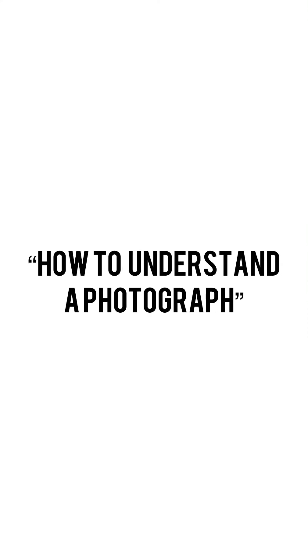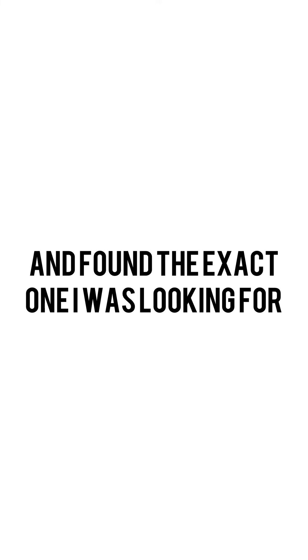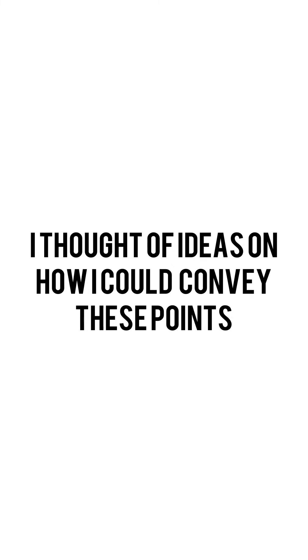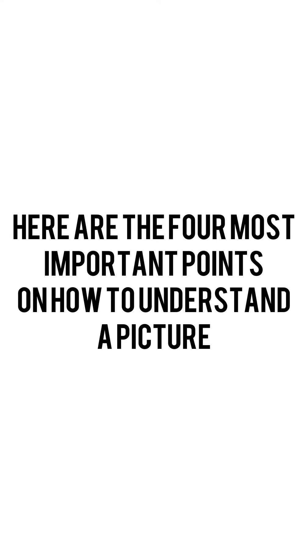My passion project is about photography and my essential question is how to understand a photo. I searched up a bunch of articles and found the exact one I was looking for. It concluded the four major points on how to understand a picture, and I thought about how I could convey these points. So I made a photography account called Sabah Clicks. I decided to make a highlight in which I've explained all the points, and here are the four most important points on how to understand a picture.